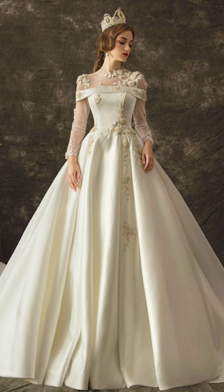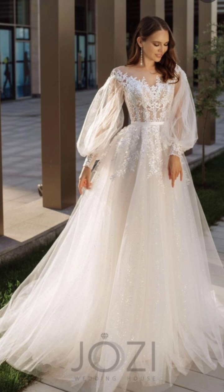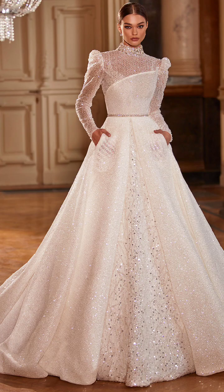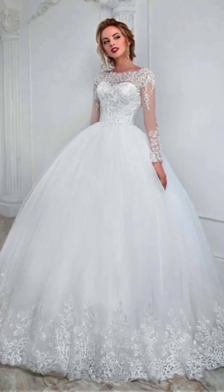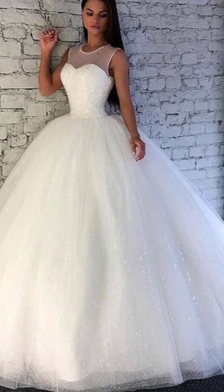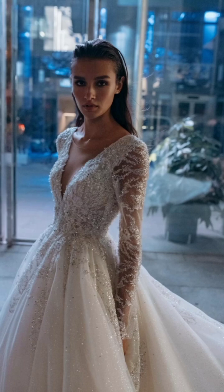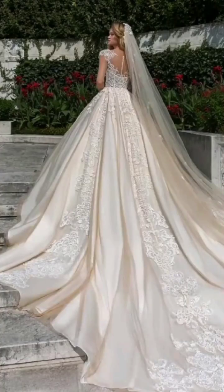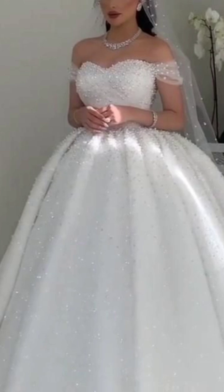If your day takes a more formal turn, think about a tailored wool coat in a deep, rich color — enchanting burgundy or an opulent amber green. Layer it over a chic midi dress. Velvet or silk dresses are excellent choices as they effortlessly inject a touch of luxury into your winter ensemble.